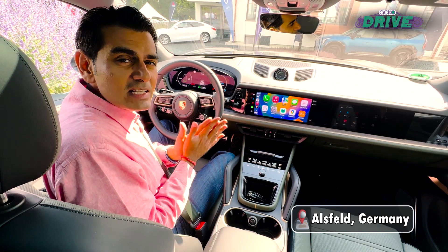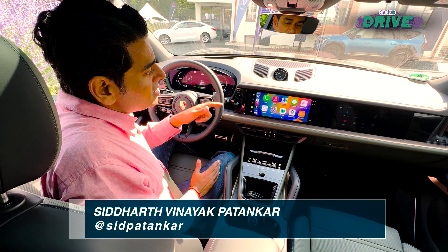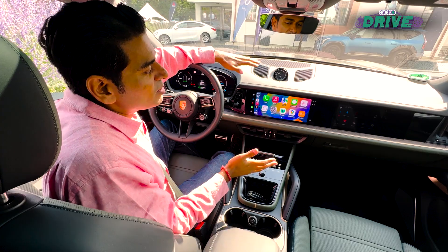This is an industry first and it's very exciting. I want to talk to you about it because it's coming from Porsche on the new Cayenne for 2023 — this is the first real integration of the My Porsche app into Apple CarPlay.